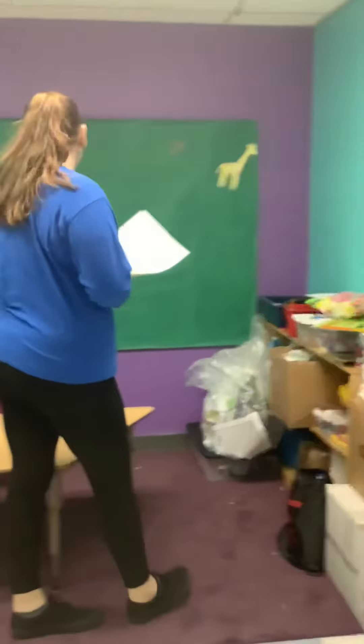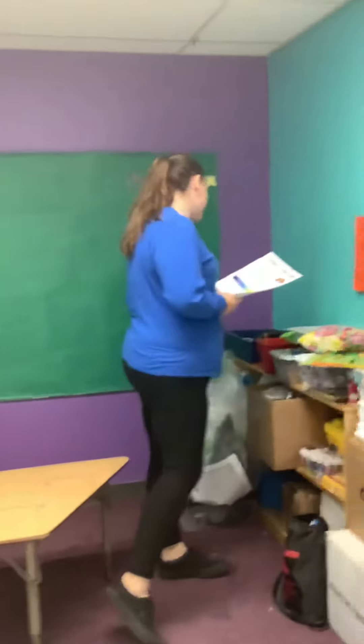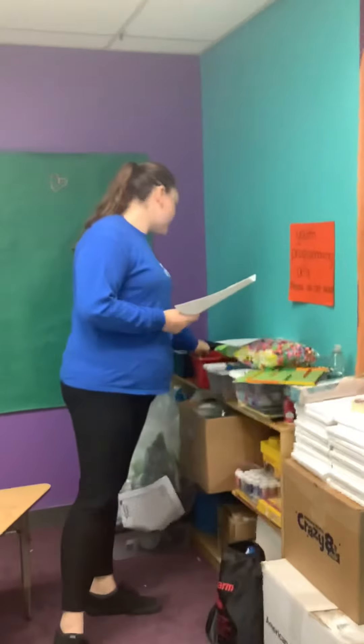Find something that's purple. Purple colored pencil.